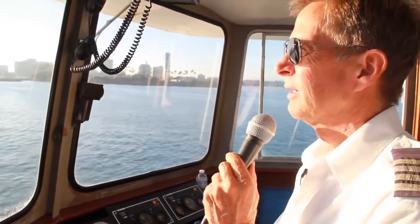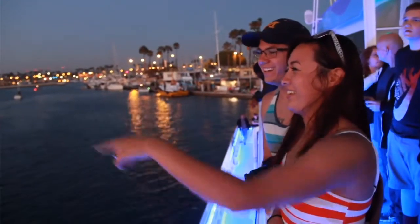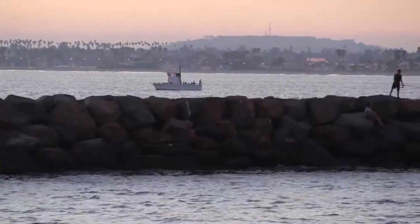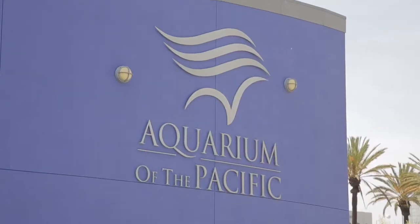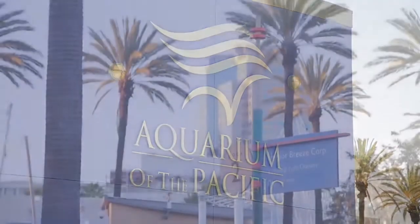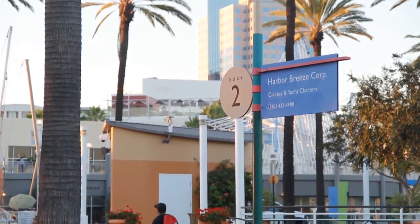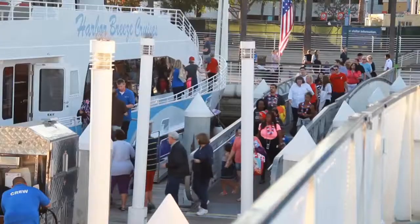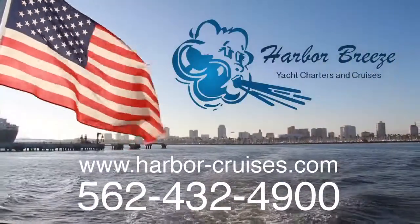There is a lot to see and learn on these 45-minute trips that we take out here in the harbor. It's a completely affordable opportunity for the entire family. We also partner with the Aquarium of the Pacific, and one of the best opportunities is to come down here to Rainbow Harbor, go through the Aquarium of the Pacific, and buy a package deal that includes admission to the aquarium and a 45-minute harbor tour.